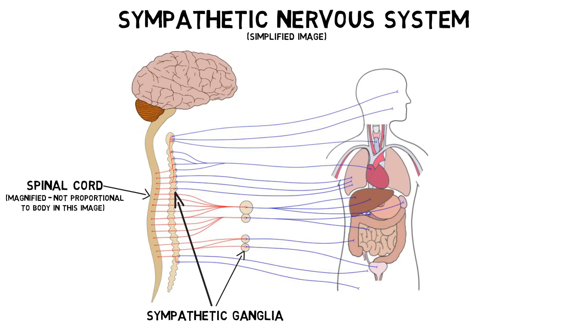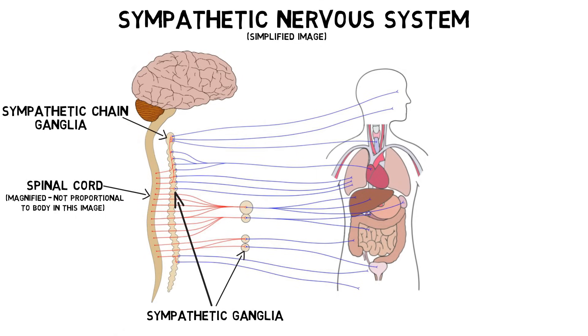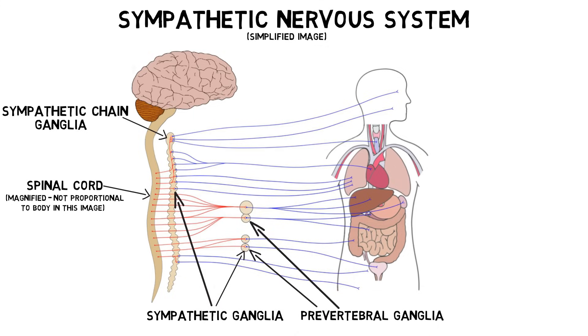Some of the ganglia of the sympathetic nervous system form a network of interconnected ganglia called the sympathetic chain ganglia. The sympathetic chain ganglia are found close to the spinal cord, while other ganglia known as prevertebral ganglia are closer to the organs they supply.